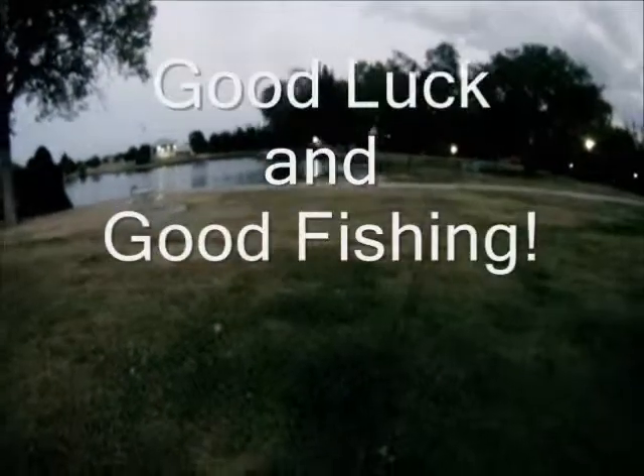Well, we've got a few bass this time and also got to see another fisherman bring in a nice little catfish caught on bread. We'll get this video together and hopefully we'll catch you all later. Until next time, good luck and good fishing. Thank you.